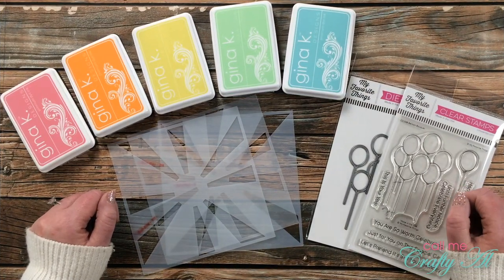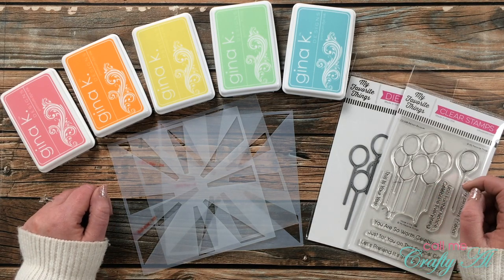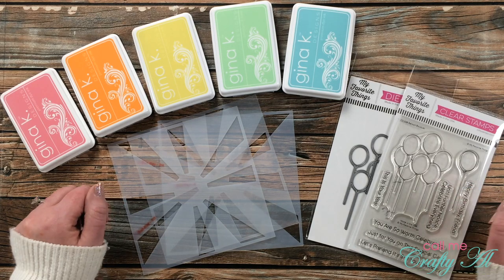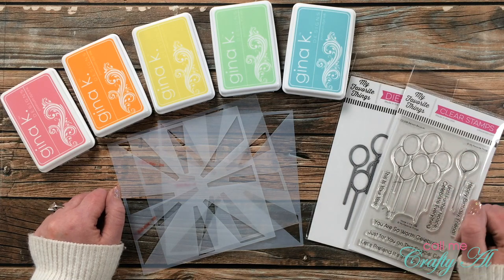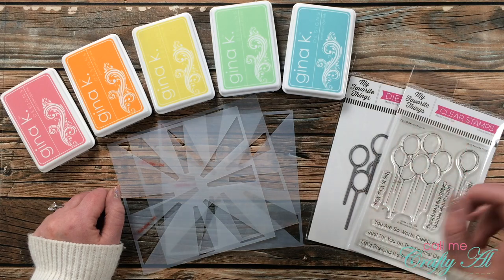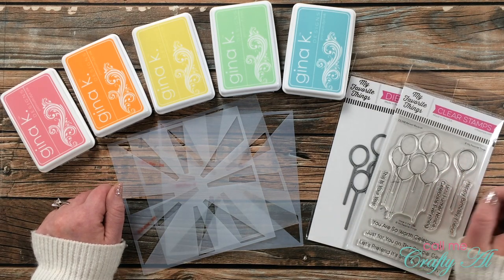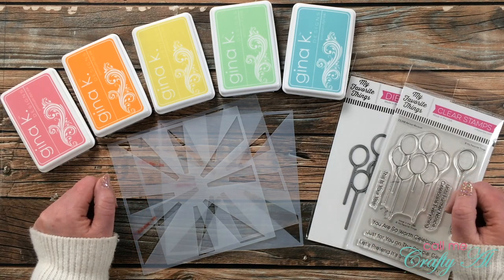Friday night was the latest episode of Craft Roulette, number 57. I couldn't catch it live but I was able to catch it later, and the parameters really spoke to me so I thought I would stop by and make a card today following those. My plan is to post this sometime Sunday morning, and if I get it up in time you still have a little bit of time yourself to follow those parameters and get your card uploaded. Submissions are due by midnight Sunday, April 18th.